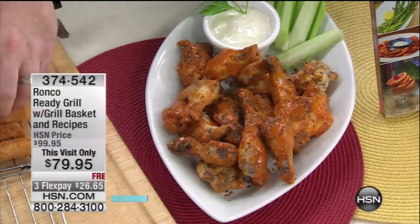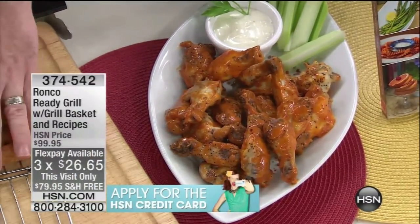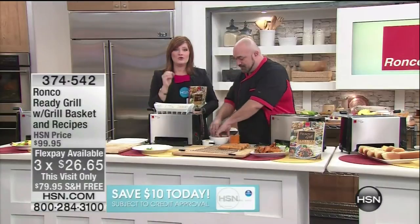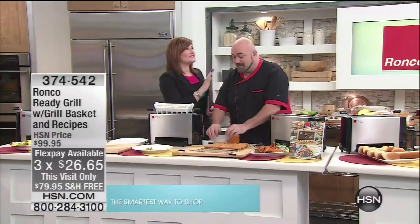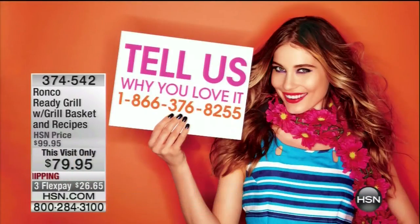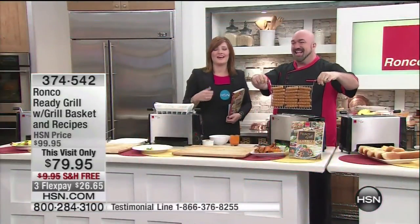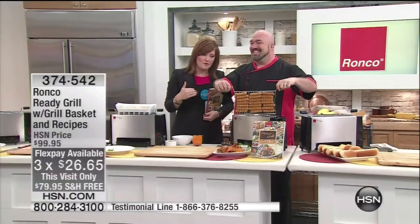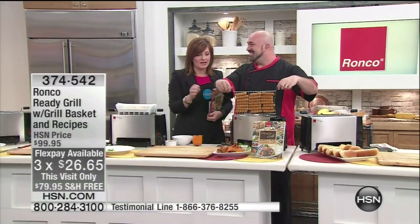There's a reason why thousands of these have been spoken for here at HSN alone. If you own our indoor electric grill, we want to hear from you. Call 1-800-637-8255. Take advantage of the three flexible payments of $26.65, along with free shipping and handling.